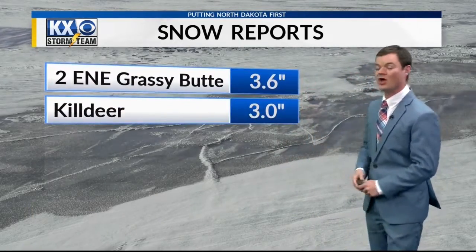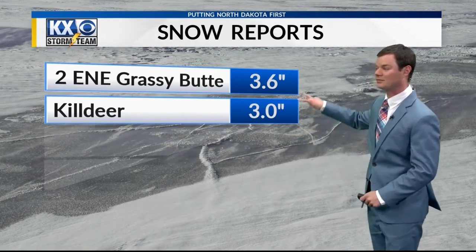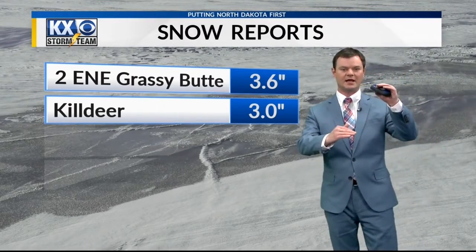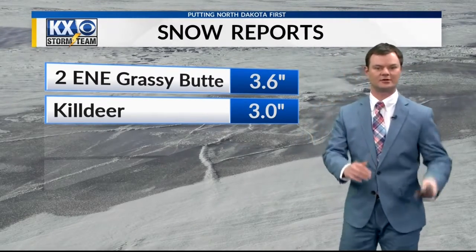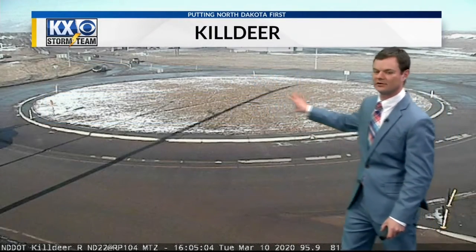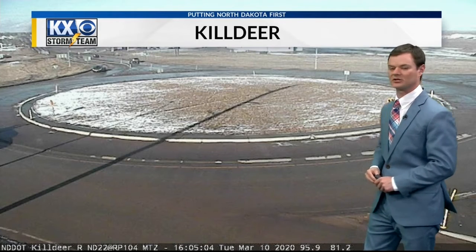Look at Grassy Butte — 3.6 inches. 3 inches in Kildare. These are the only two numbers that officially came into the National Weather Service. But if you were kind of between Interstate 94 and Highway 200, that's where that axis of heavy snow was. There's a look at the roundabout in Kildare — this was covered over, much heavier than what you see here about two hours ago.